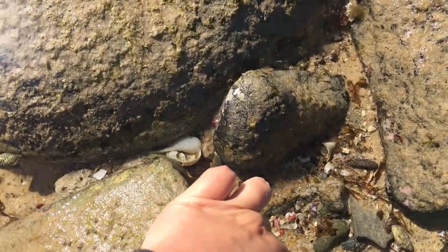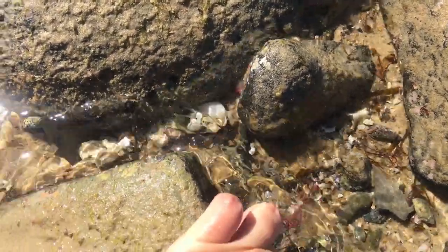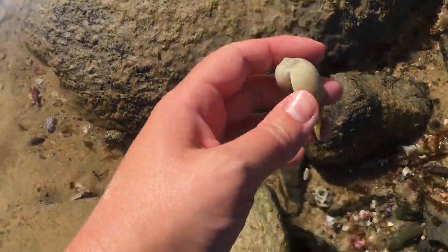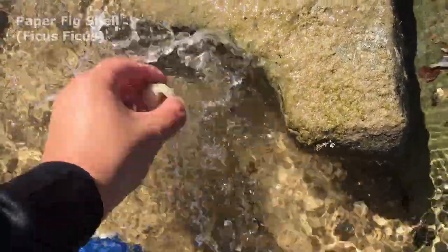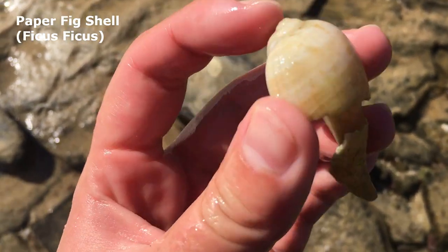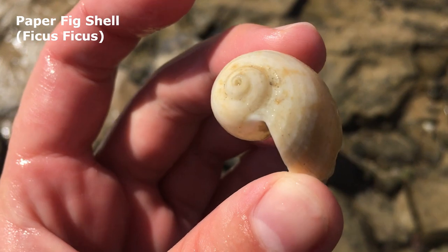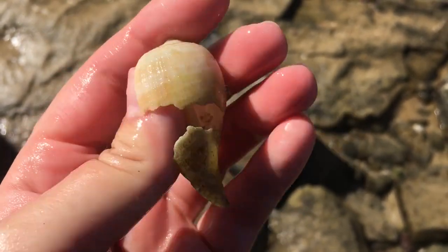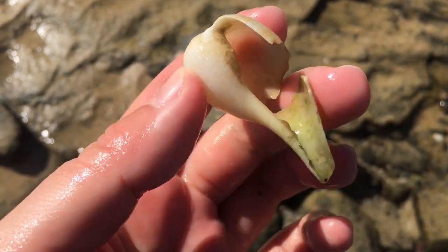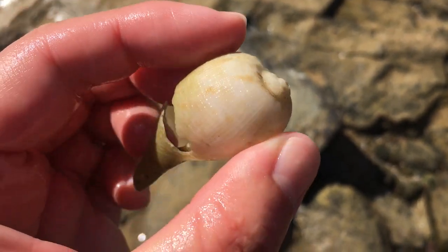My goodness, I have not found one of these in months. It looks like it does have a little bit of a chip in it — oh, it's got more than just a little bit of a chip in it. Let's wash it out. Oh look at that one — a paper fig! And it's even got like most of the tip as well. I do like that even with the break. They're just so rare for me. Definitely keeping this one.